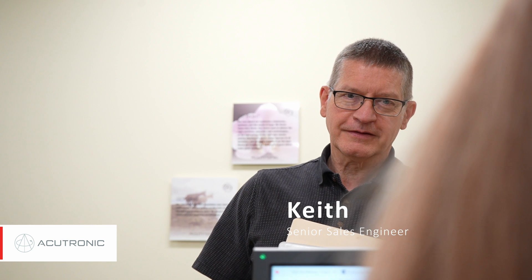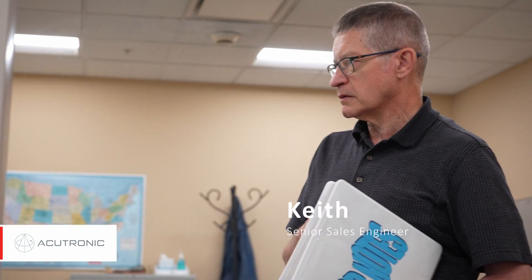Our customers are fantastic — the things that they're trying to do, their commitment to what they do, the difference it makes in the world. You go to the facilities and meet these people and they're just great people. As a sales engineer I interact with all the different departments in the company, from the guys on the shop floor to the supervisors.